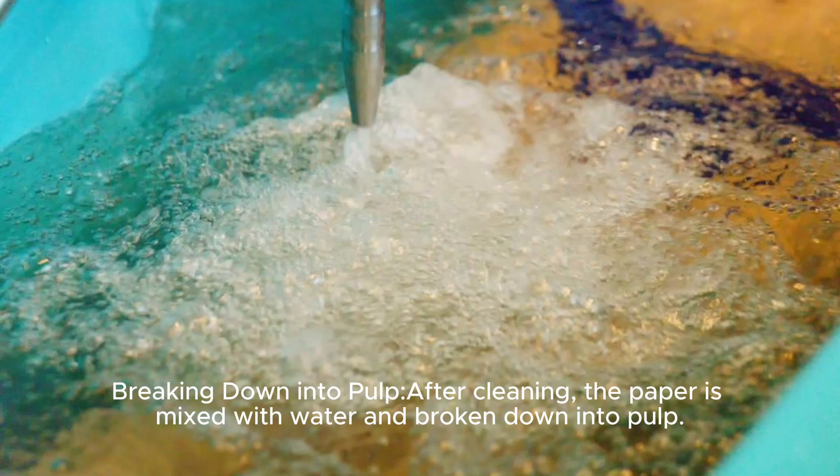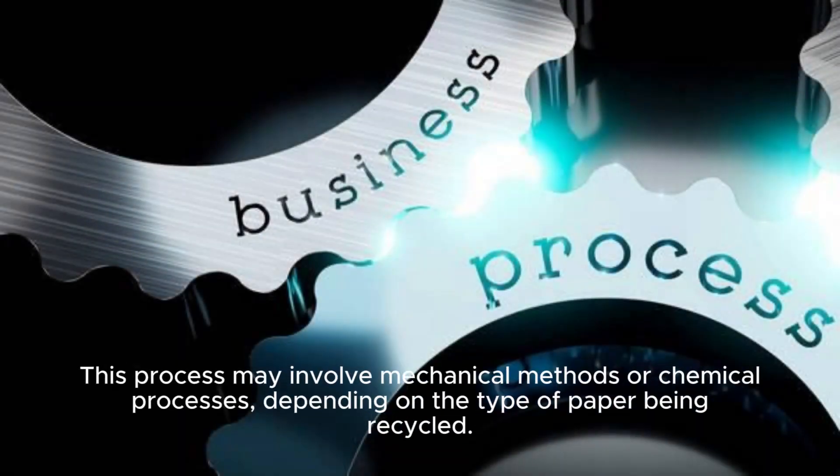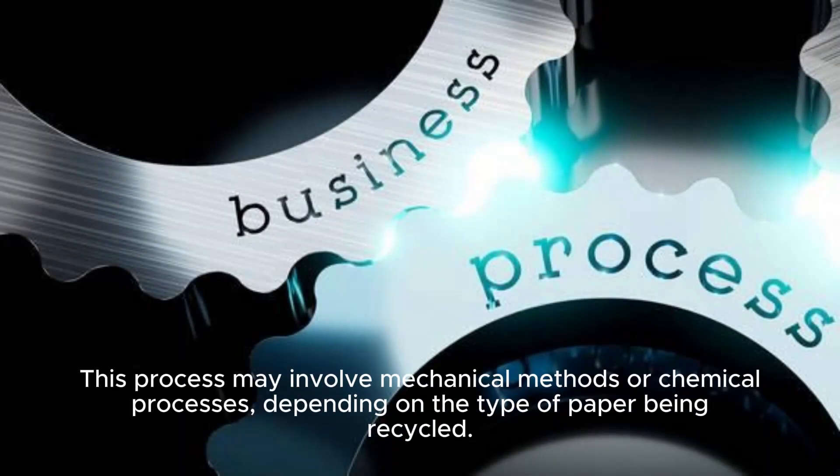Breaking Down into Pulp: After cleaning, the paper is mixed with water and broken down into pulp. This process may involve mechanical methods or chemical processes, depending on the type of paper being recycled.